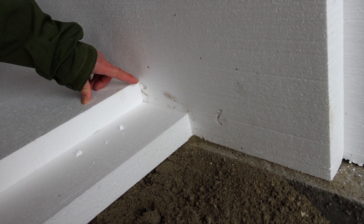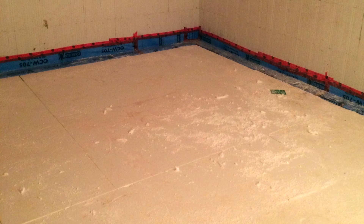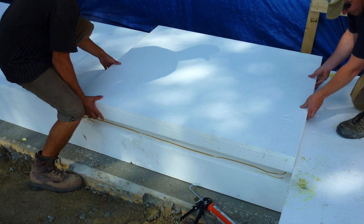We've seen a lot of amazing net zero home designs on Green Energy Futures, but this passive house is like net zero on steroids.